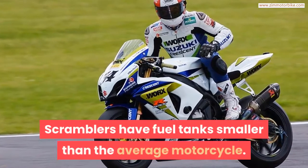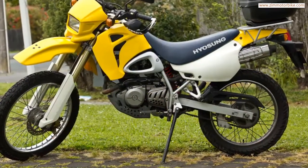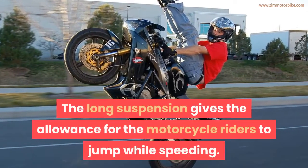Scramblers have fuel tanks smaller than the average motorcycle, which makes the motorbike very compact and light. The long suspension gives allowance for the motorcycle riders to jump while speeding.